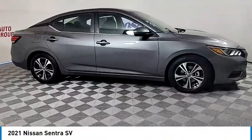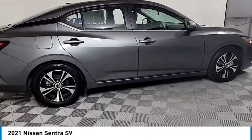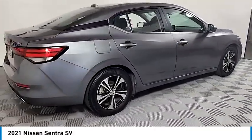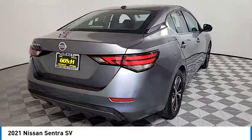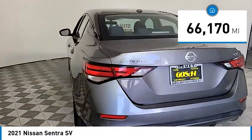We are pleased to show you the 2021 Sentra. With its spacious and versatile interior and stellar fuel efficiency, the Nissan Sentra is the obvious choice for anyone who wants to enjoy a stylish and comfortable ride. This vehicle has less than 70,000 miles.